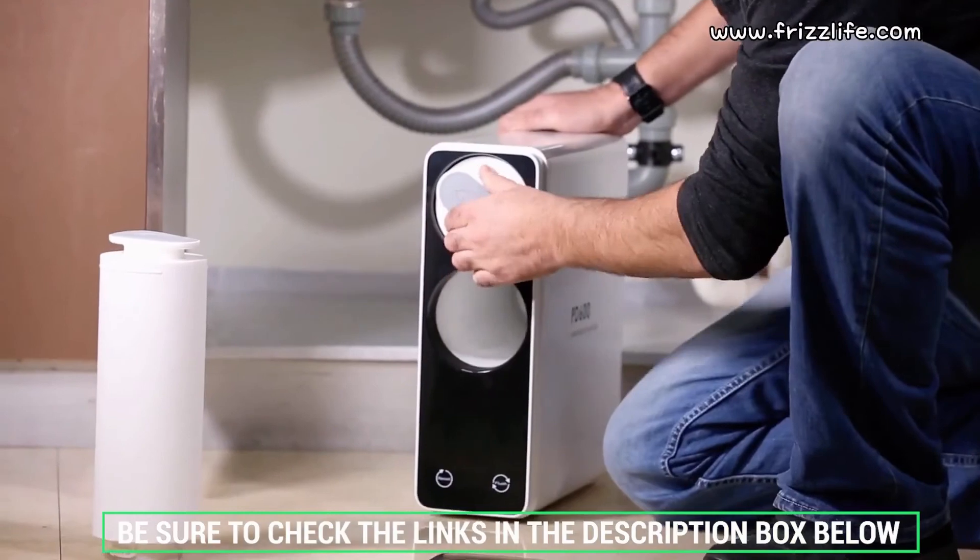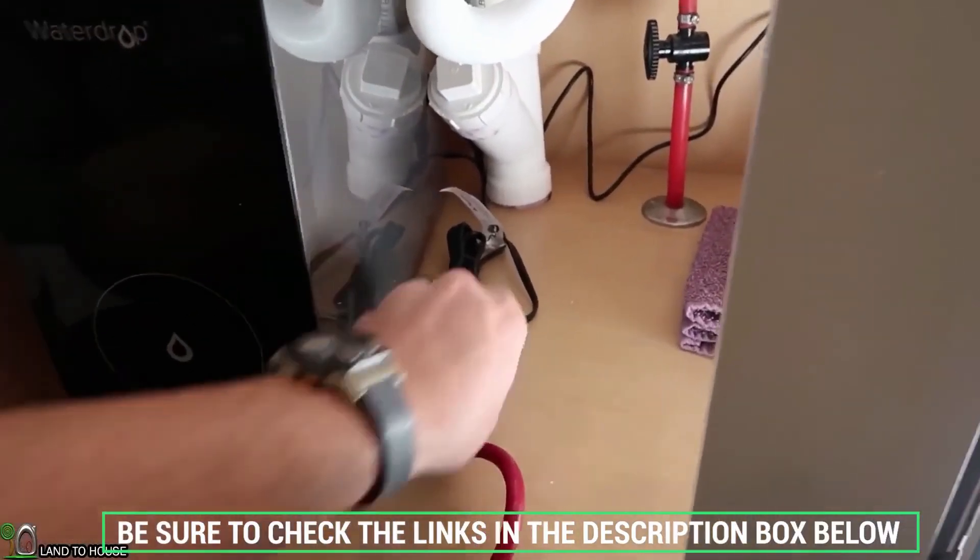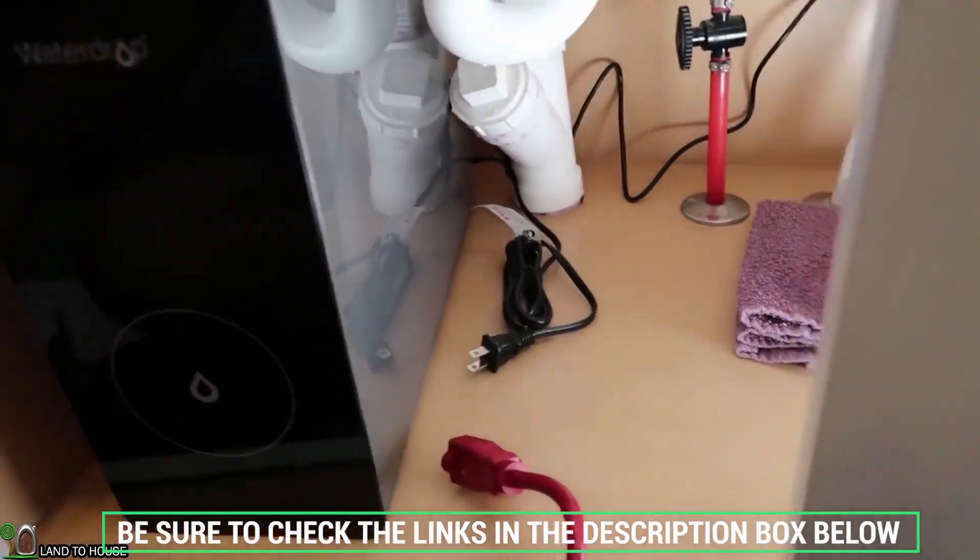Check the description box below for more filtration information and exclusive freshness discount pricing. Subscribe to our YouTube channel and hit the bell so you don't miss a single video on your favorite products. Thanks for watching, see you next time!